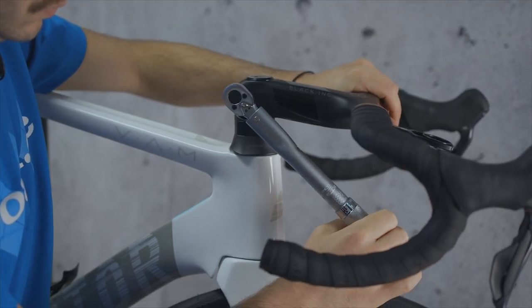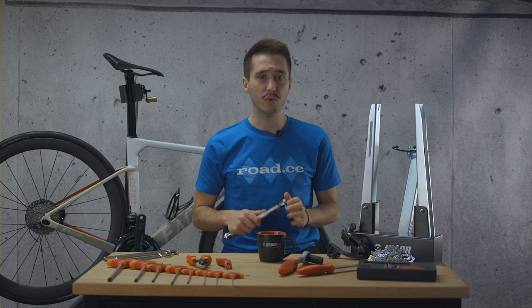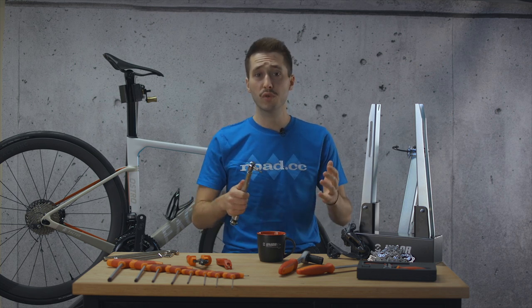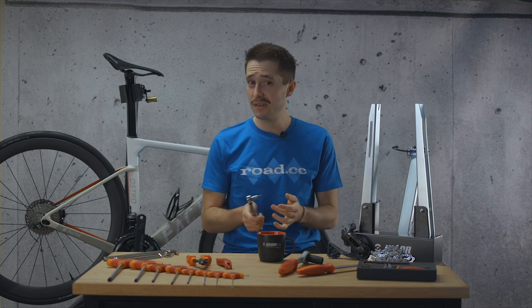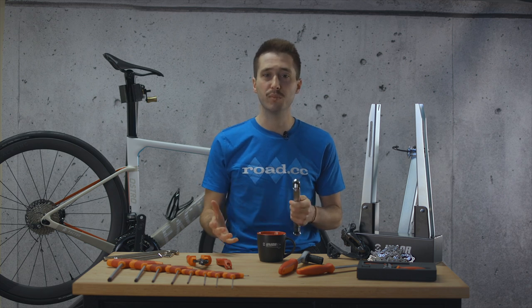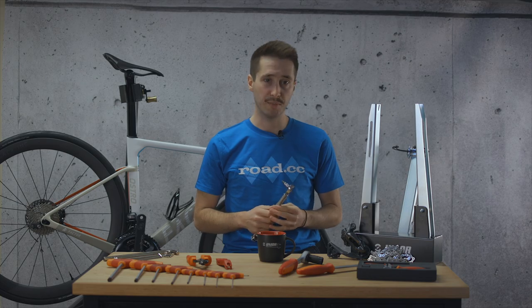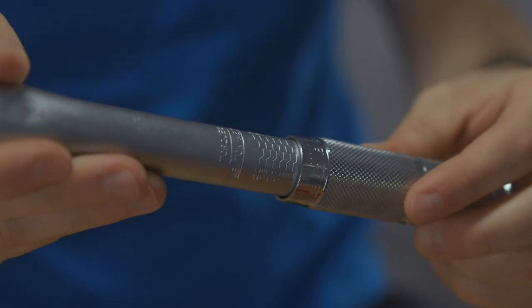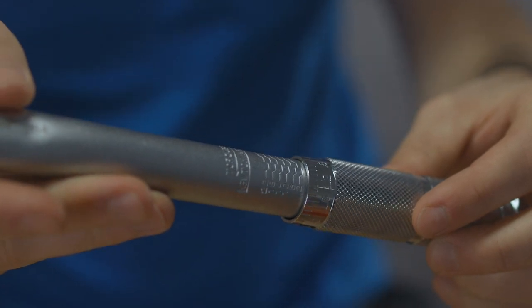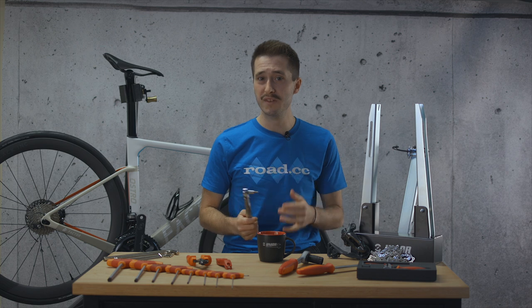The price can depend on a lot of things — some come with digital displays and beep when you reach the desired torque, and of course the size makes a difference as well. Small ones suitable for up to about 10 newton meters will enable accurate tightening of bolts such as stem bolts, seat post clamps and saddle clamps. Meanwhile larger ones will allow you to use them for cassette lock rings and pedals. We'd say to get one with a range of about 2 to 10 newton meters first as this will cover the vast majority of bolts on your bike.